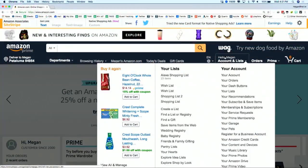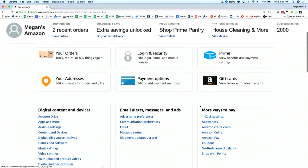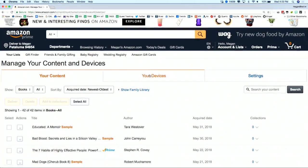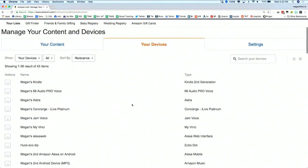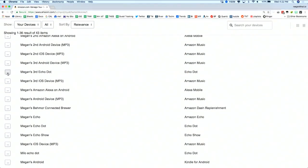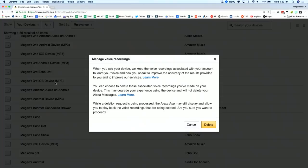If you want to delete all of your voice recordings, you have to do that from the Amazon website. Go to Amazon.com and click Accounts and Lists. Under Digital Content and Devices, click Content and Devices. Then click the Your Devices tab. Select your device and then click Manage Voice Recordings, then click Delete. You have to do that for each and every device, so if you have as many Amazon Echoes as I do, this could take a while.